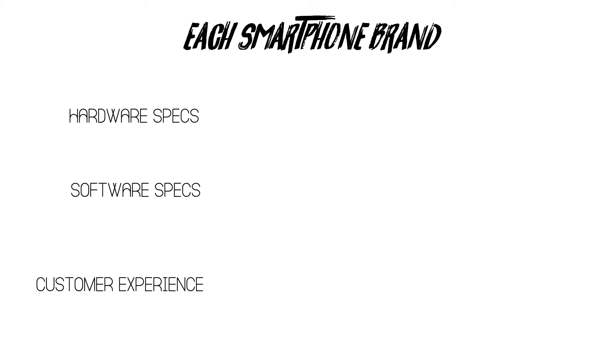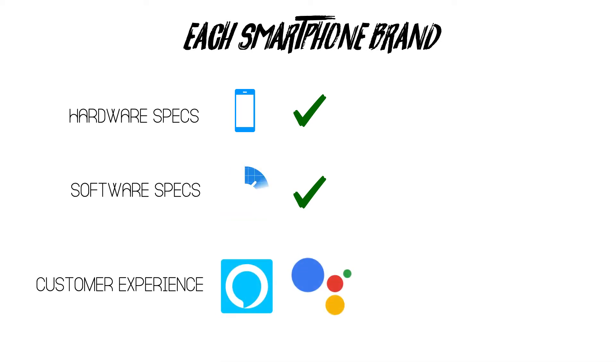These characteristics include hardware specifications, software specifications and the customer experience. In most cases, the hardware and software specifications are more or less the same across devices for a similar price range. But the customer experience is what has so far been a distinguishing factor for devices from different manufacturers.